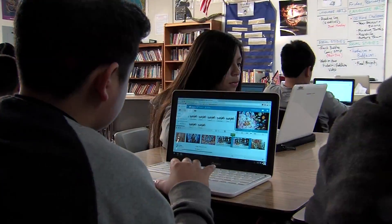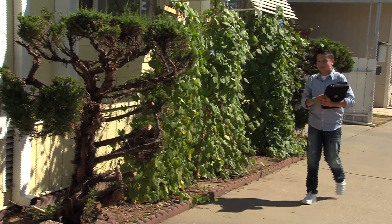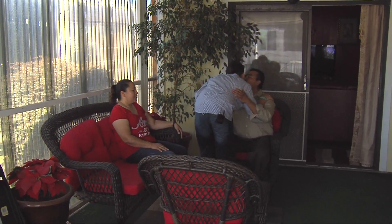This one-to-one program provides many students with 24-7 access to technology at school and at home. Pajaro Valley Unified Schools encourage parents to support their students' education and the use of digital devices in their learning.